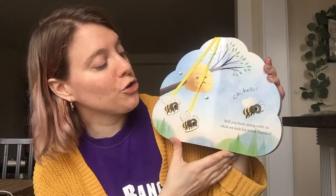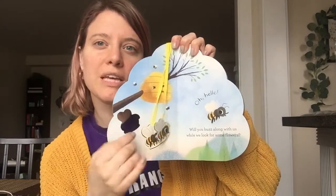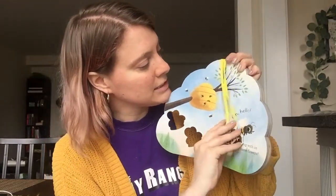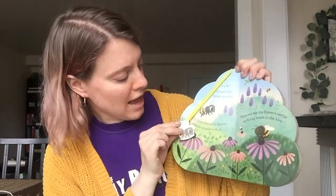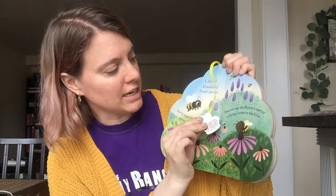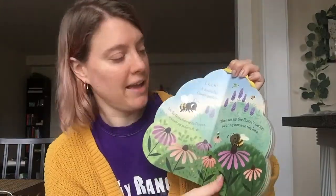Oh hello! Will you buzz along with us while we look for some flowers? What do you say? Shall we go with the little bees to buzz around and look for some flowers? Look! A beautiful flower garden. We fly from flower to flower spreading pollen dust. Then we sip the flower's nectar to bring home to the hive.